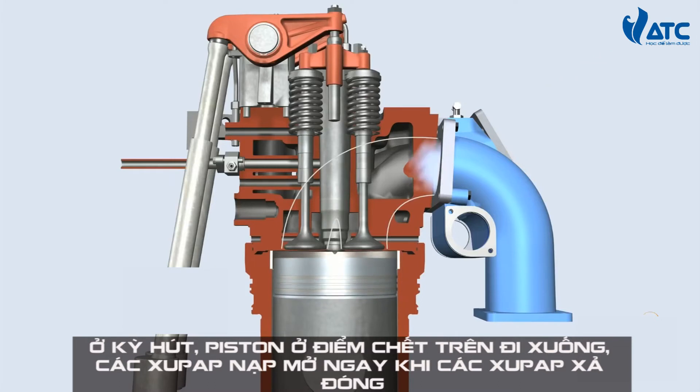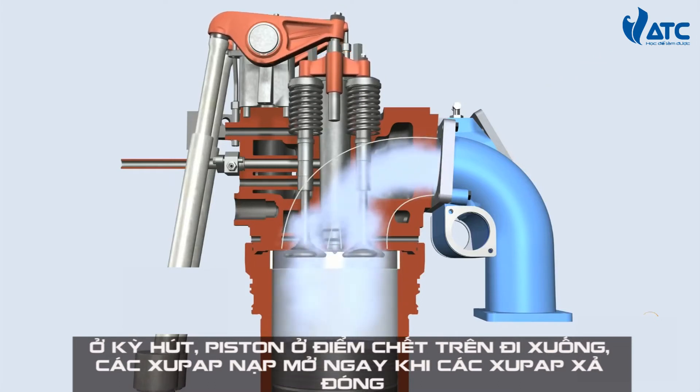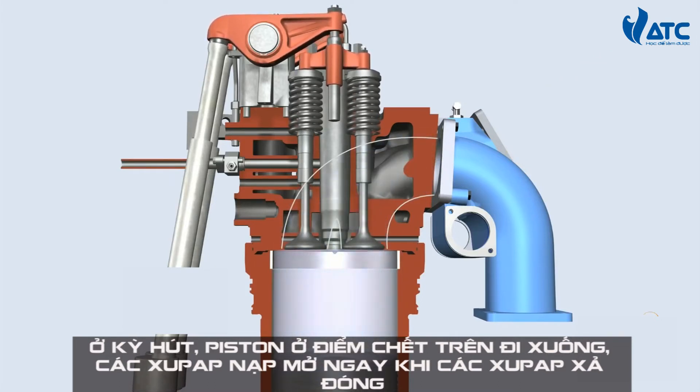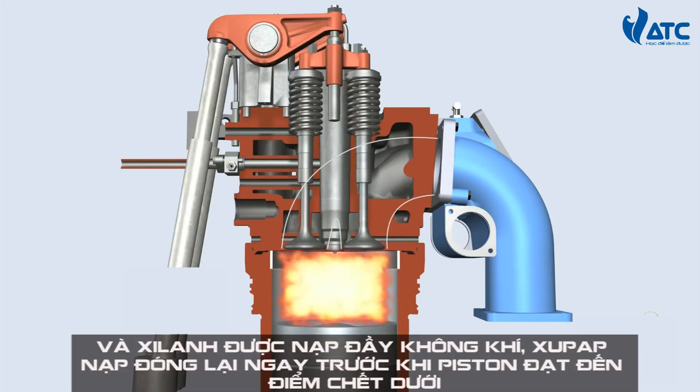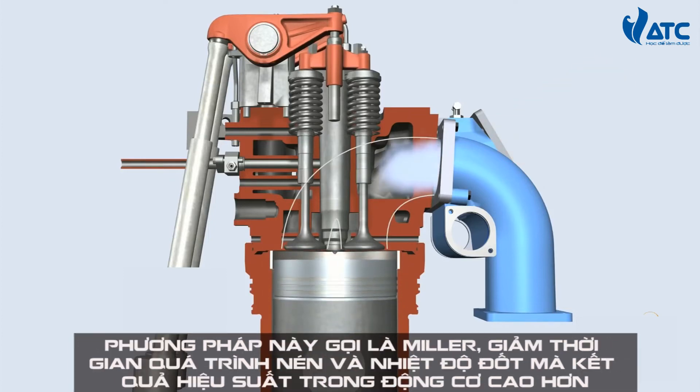With the piston in its upper position, the inlet valves open just before the exhaust gas valves close and the cylinder is filled with air. In Wärtsilä engines, the inlet valves close just before the piston reaches the bottom dead centre.